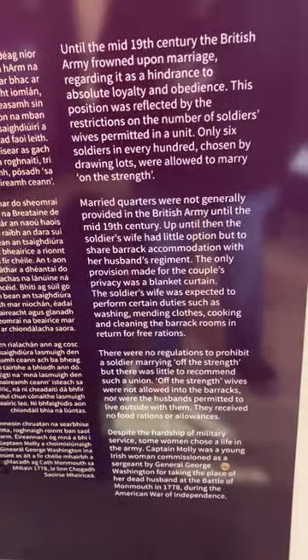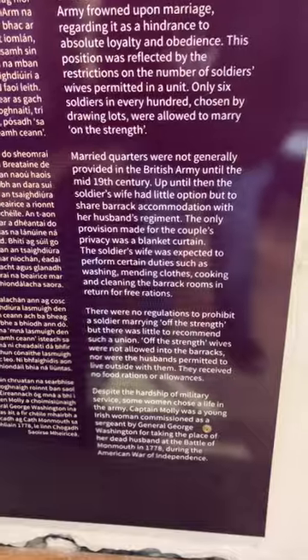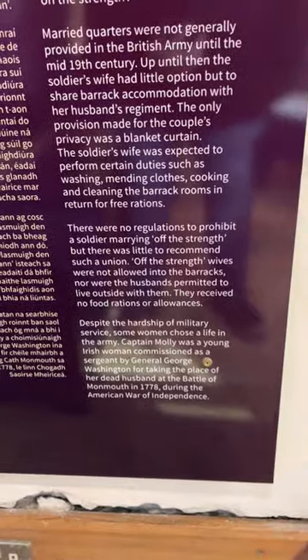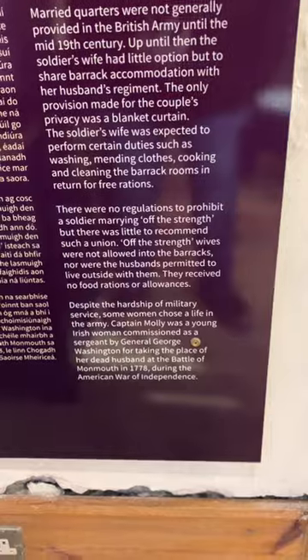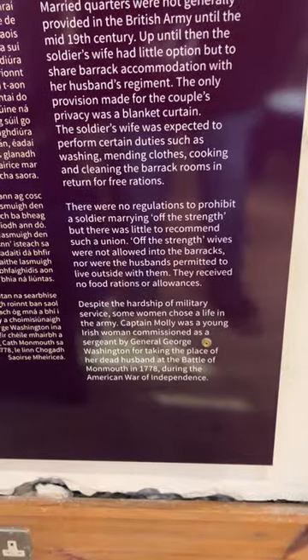The only provision made for the couple's privacy was a blanket curtain. The soldier's wife was expected to perform certain duties such as washing, mending clothes, cooking, and cleaning the barrack rooms, in return for free rations. There were no regulations to prohibit a soldier marrying 'off the strength,' but there was little to recommend such a union. Off-the-strength wives were not allowed into the barracks, nor were their husbands permitted to live outside with them. They received no food rations or allowances.